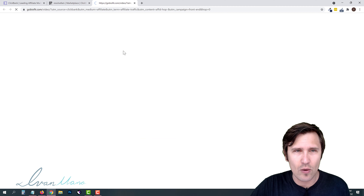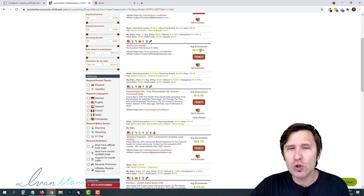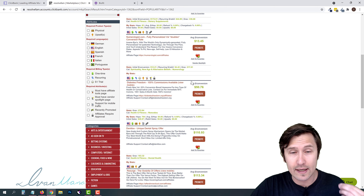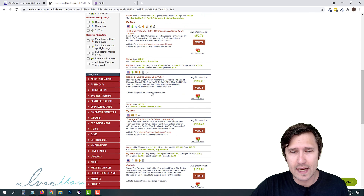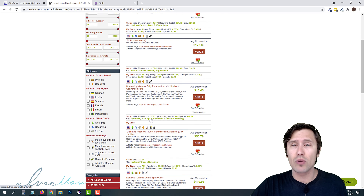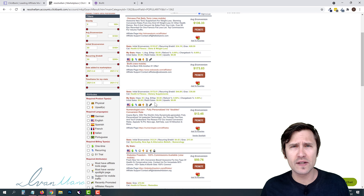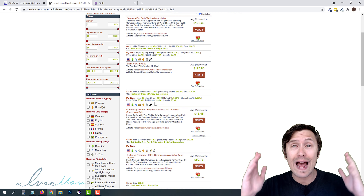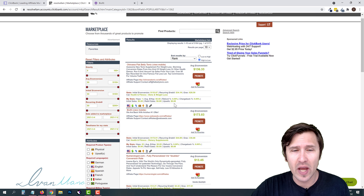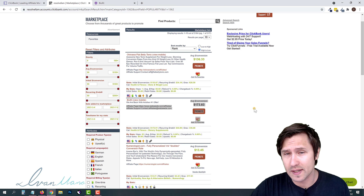Generally, I say find a product that pays out over $100 in commission and is in the weight loss niche, because that's where people are most desperate. For example, BioFit here is a weight loss product that pays almost $200 per sale — that is a huge commission for just one sale. So you can go through different products; over the course of several days or weeks you'll be able to add more products. Let's suppose we want to promote BioFit because it pays $200 per sale.